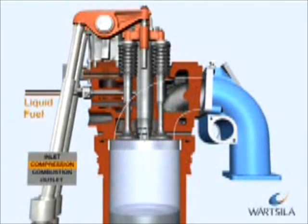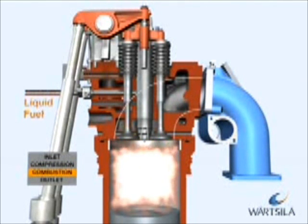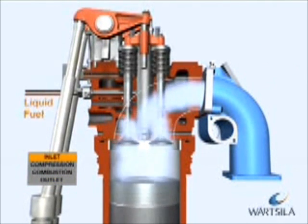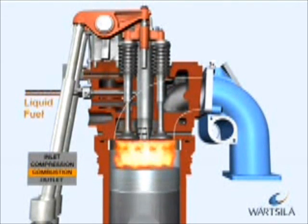In the diesel process, liquid fuel is injected into the cylinder at high pressure by camshaft-operated pumps. The fuel is ignited instantly due to the high temperature resulting from the compression. Combustion takes place under constant pressure, with fuel injected into the cylinder during combustion.